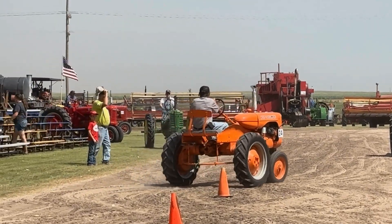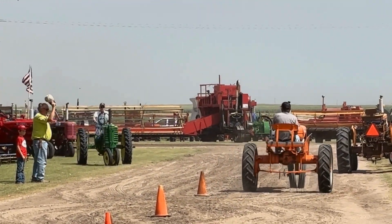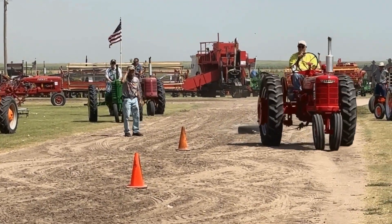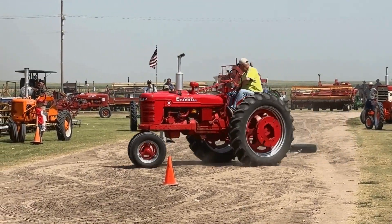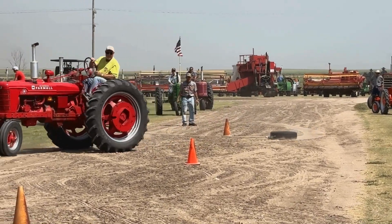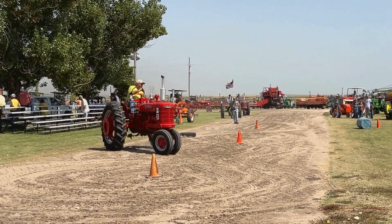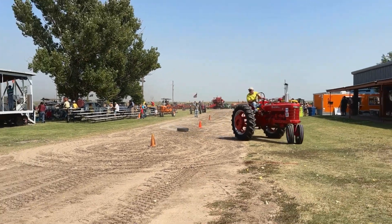We'll do one fast race, and then we will take our midday break. Any of these engines that leave the ground are automatically disqualified. Here's our fast race — everybody ready? And go!